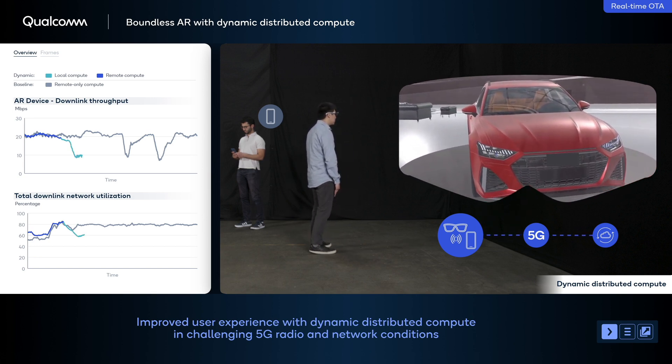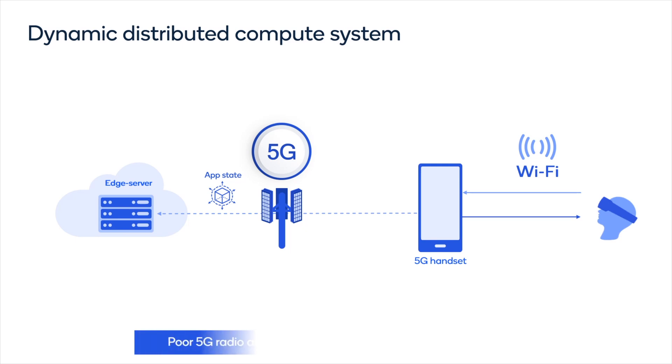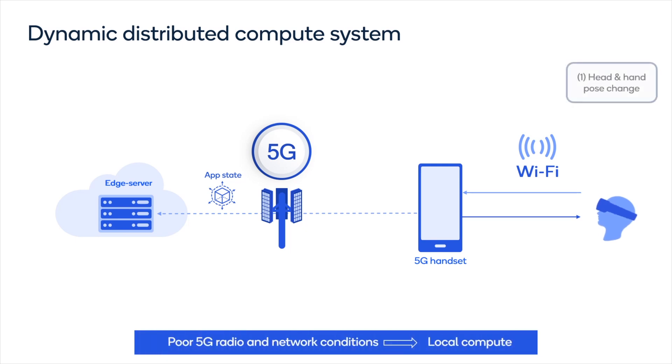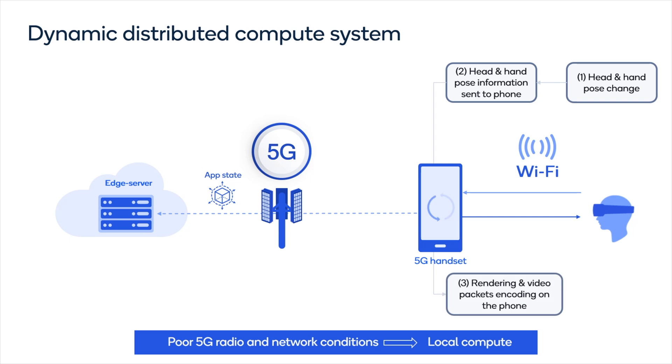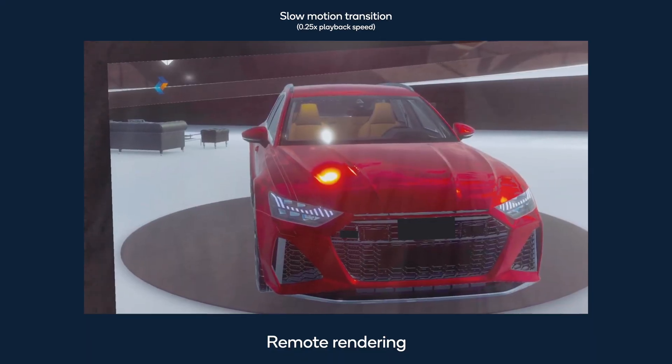In this mode, the rendering is performed locally on the phone, which improves the AR user experience. The user's head pose and hand tracking information still flows from the AR glasses to the phone, and the rendered graphics are streamed back from the phone over Wi-Fi.